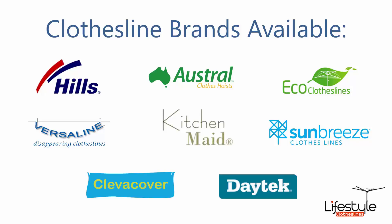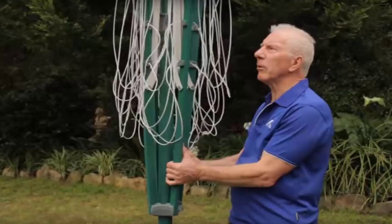You can also get a range of other brands as well. If you do need any help installing your new clothesline, Lifestyle Clotheslines has a full installation service around Australia. We have a team of highly qualified installers that can install all types of clotheslines, including rotary ones as pictured here — the folding style or the fixed style as well.